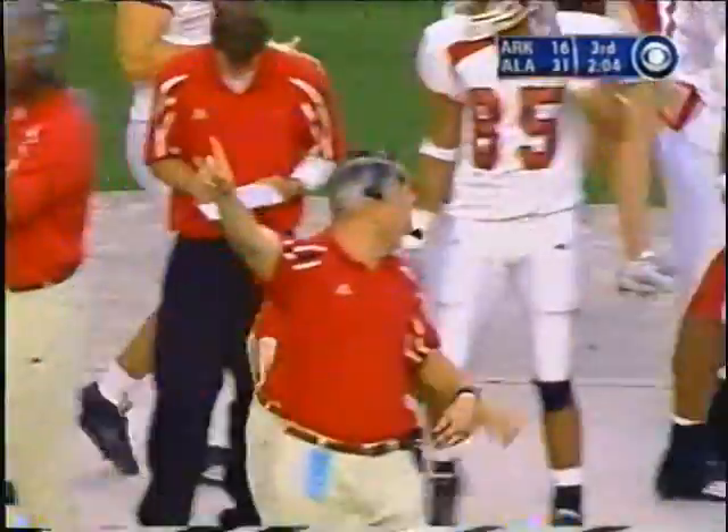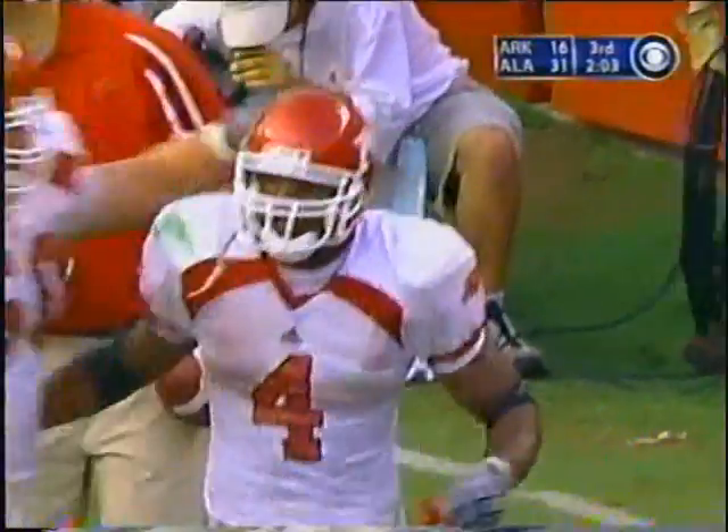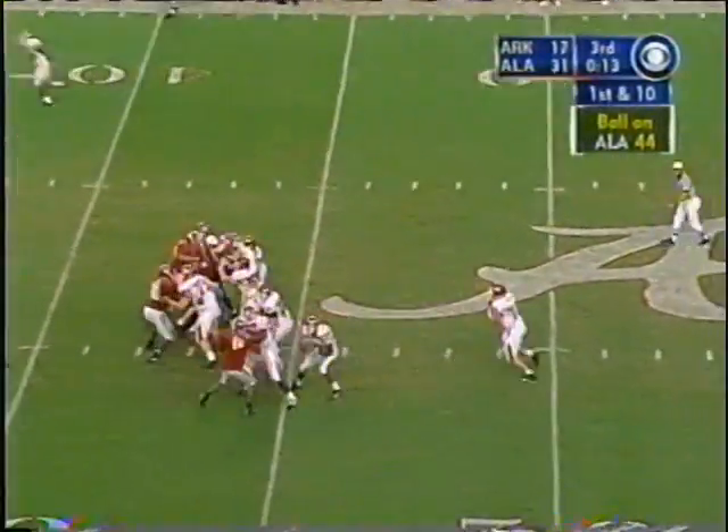You have a defensive end in the game right there for Alabama — Mark Anderson, who's a sophomore and he weighs 235 pounds.